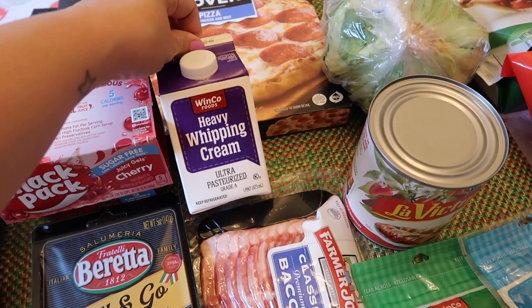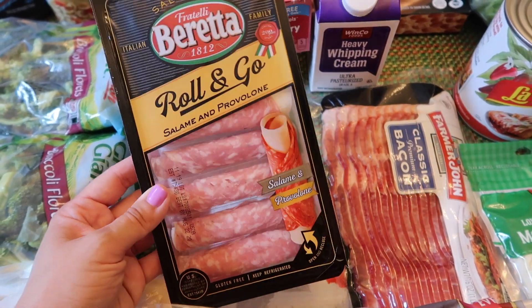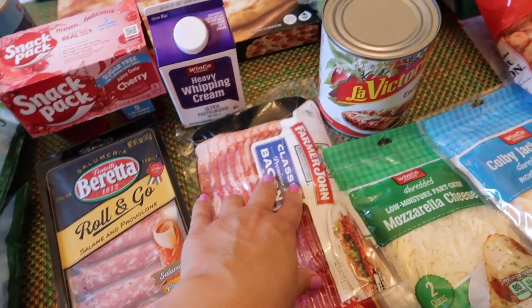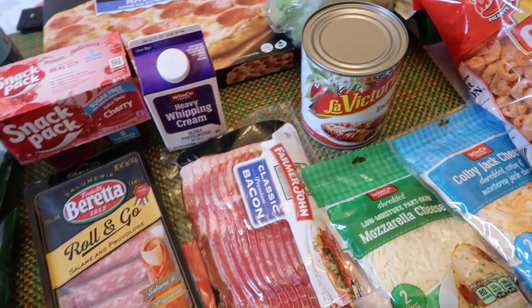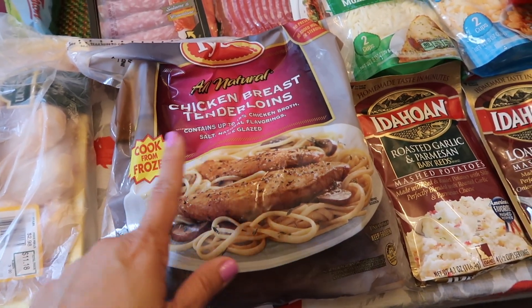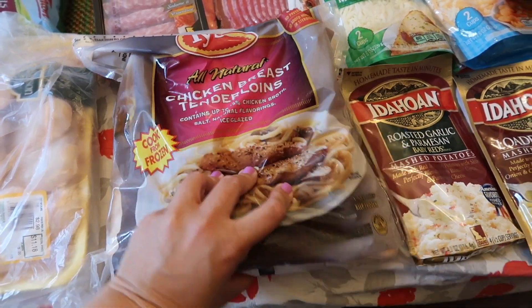I picked up some heavy whipping cream. I got roll-and-go salami and provolone just as a snack. And then bacon because we're going to have BLTs. I got a large can of red enchilada sauce for enchiladas. We got a bag of frozen chicken breast tenderloins — they didn't have any fresh tenderloins so we just got a frozen bag, which is fine.